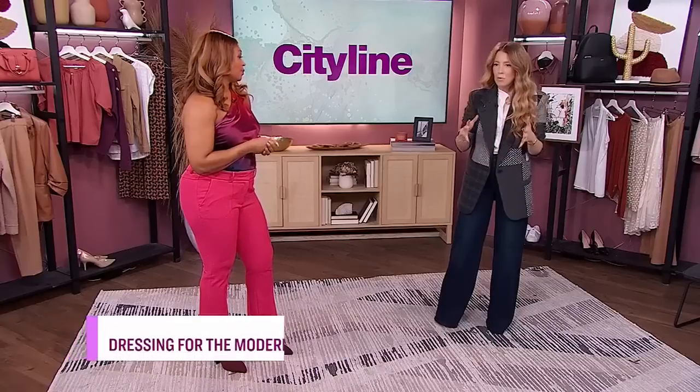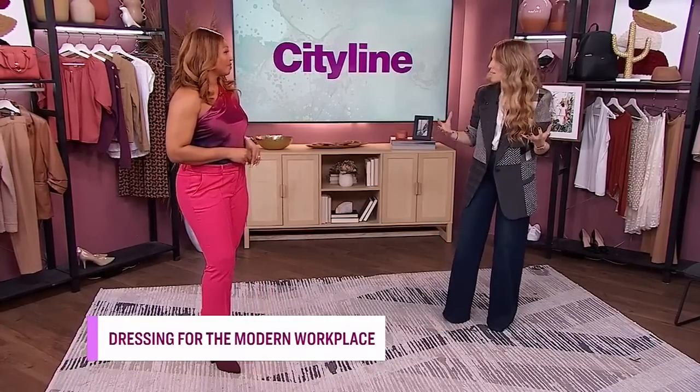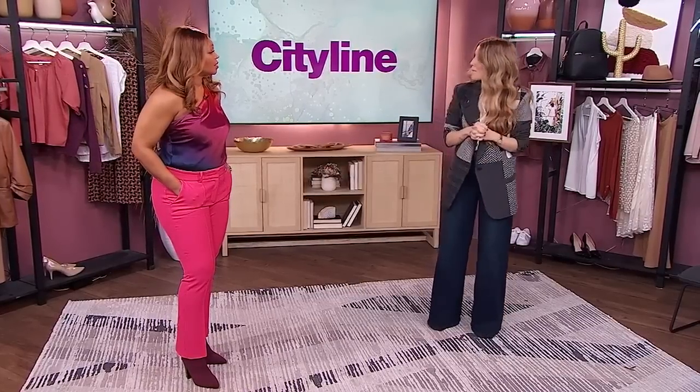What's the most common issue people have when getting dressed for work? Right now people are just going back into the office and they haven't dressed for the office in years, so they're asking: how do I wear my old workwear in the new office? It doesn't feel current, it feels too formal. I want to be more comfortable, but how do I merge those two wardrobes and feel dressed but comfortable?